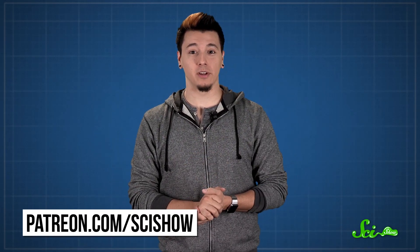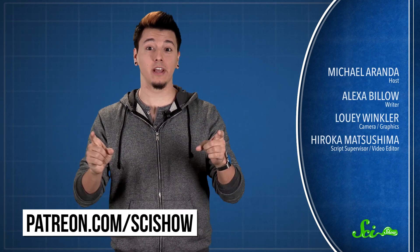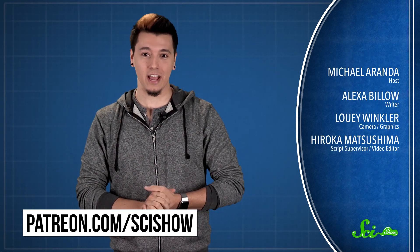So we may never know for certain whether Neanderthals could speak, but they definitely have more in common with us than we thought. They may have had technology, culture, and even language — and that kind of makes me wish they were still around so we could hang out, play some video games. Thanks for watching this episode of SciShow, brought to you by our patrons on Patreon. If you want to help us make more videos like this, you can go to patreon.com/scishow, and don't forget to go to youtube.com/scishow and subscribe.